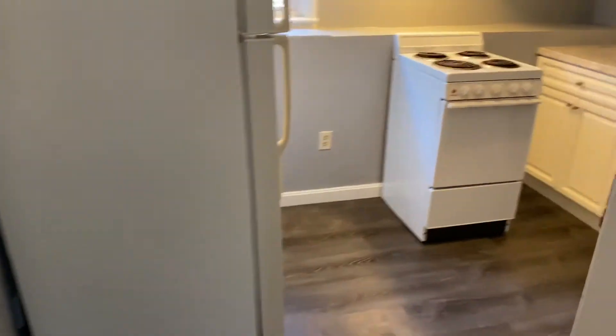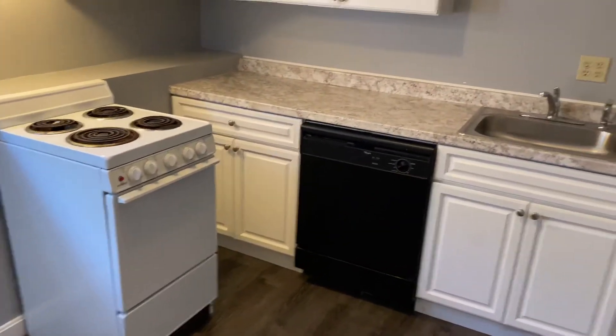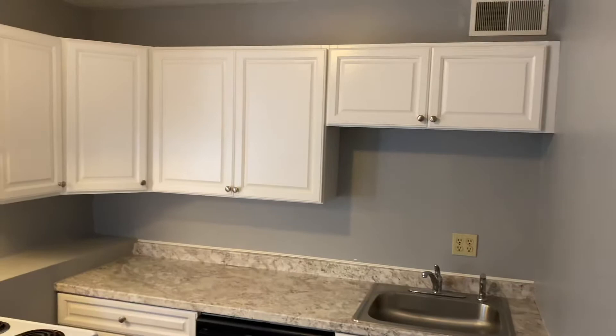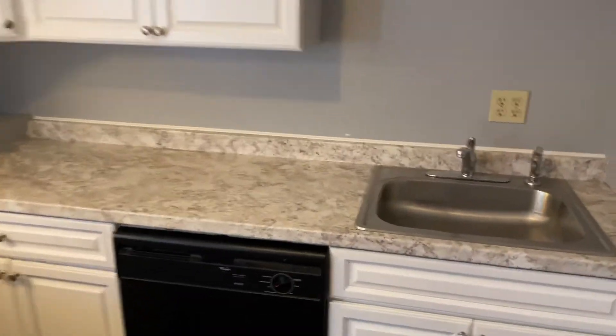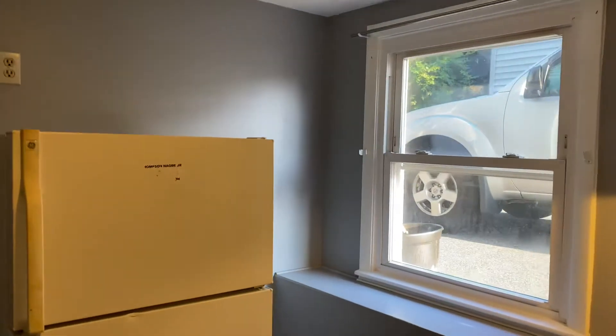Now we are in the kitchen — plenty of cabinets, a four-burner small electric stove, stainless sink, dishwasher, and a good-sized fridge. There's also a small window overlooking the parking area, where you have one or even two assigned parking spots.